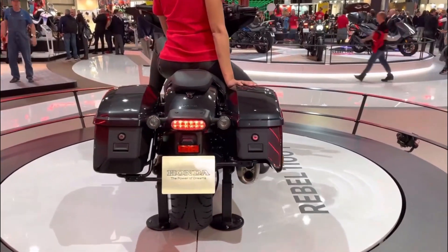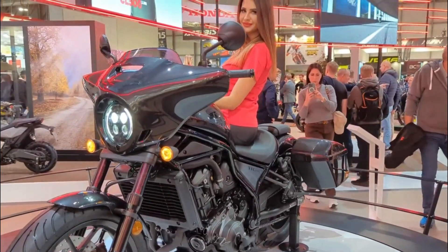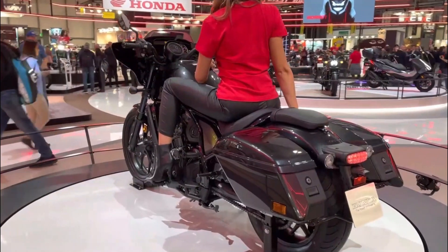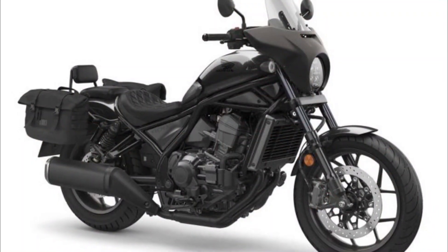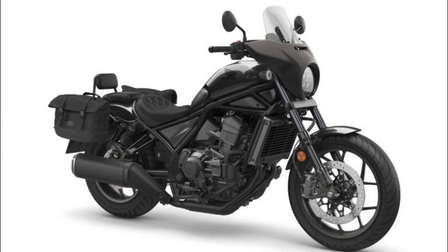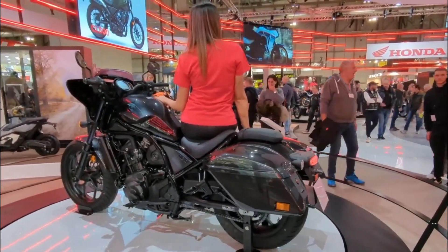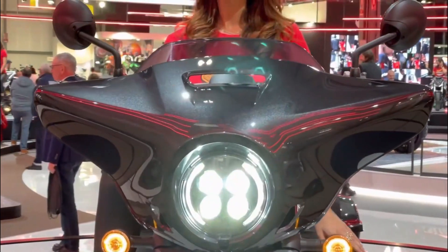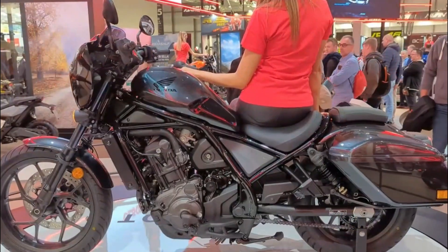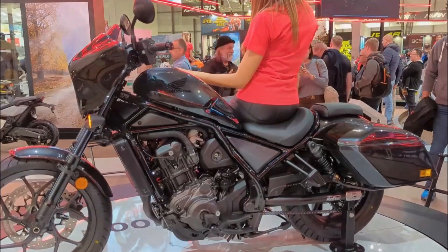Concerning affordability, Honda has yet to unveil the official price for the CMX 1100 Touring Rebel. However, estimates suggest a price range of around Rs 12 lakh upon its launch in India. In contrast to rivals like the Harley-Davidson Sportster S or the Indian Scout Bobber 20, this might render it relatively pricey for cruiser enthusiasts. Moreover, certain accessories like street or tour packs may necessitate further investment for personalized customization.